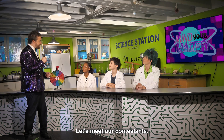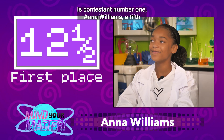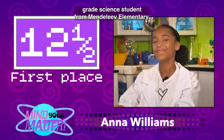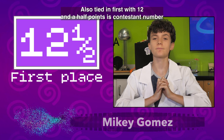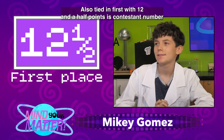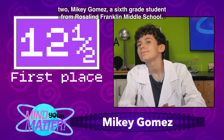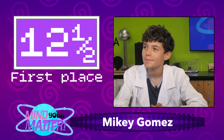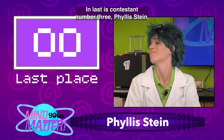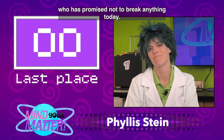Let's meet our contestants. Tied in first with 12.5 points is contestant number one, Anna Williams, a 5th grade science student from Mendeleev Elementary. Also tied in first with 12.5 points is contestant number two, Mikey Gomez, a 6th grade student from Rosalind Franklin Middle School. Glad to be back. And last is contestant number three, Phyllis Dine,